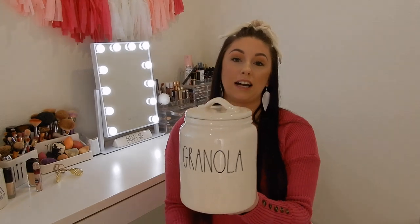The next basic canister I got is 'Granola.' Honestly, I'm not going to put granola in it — I'm going to put granola bars in there because we eat granola bars all the time. That's the reason I got this canister and I'm so happy to have it. The only one left I need from the new basics is 'Brown Sugar,' and that's about it.